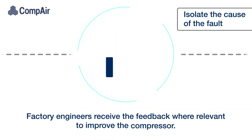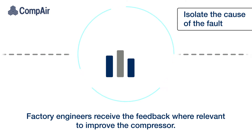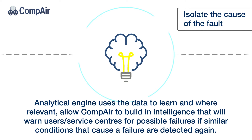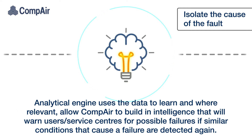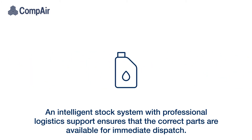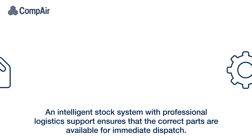Factory engineers receive feedback where relevant to improve the compressor. The analytical engine uses the data to learn and, where relevant, allows the company to build in intelligence that will warn users' service centres of possible failures if similar conditions that caused a failure are detected again. An intelligent stock system with professional logistics support ensures that the correct parts are available for immediate dispatch.